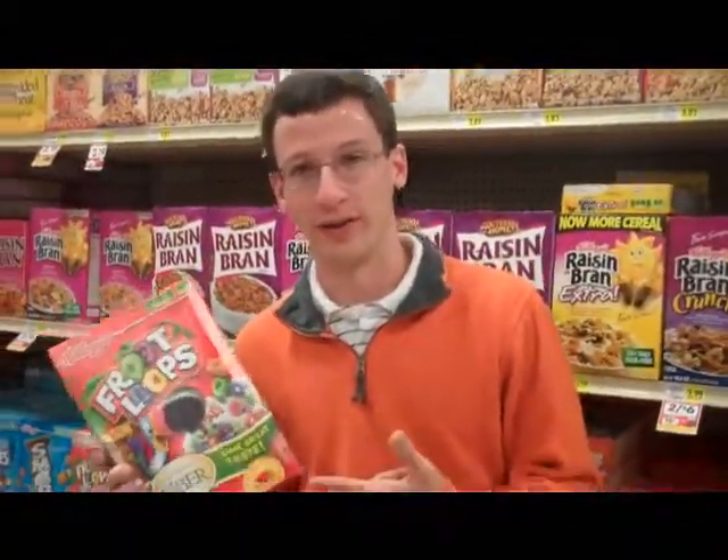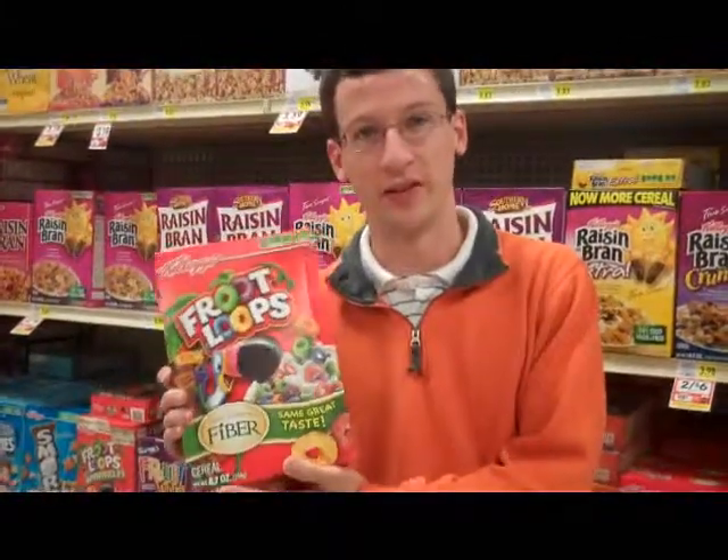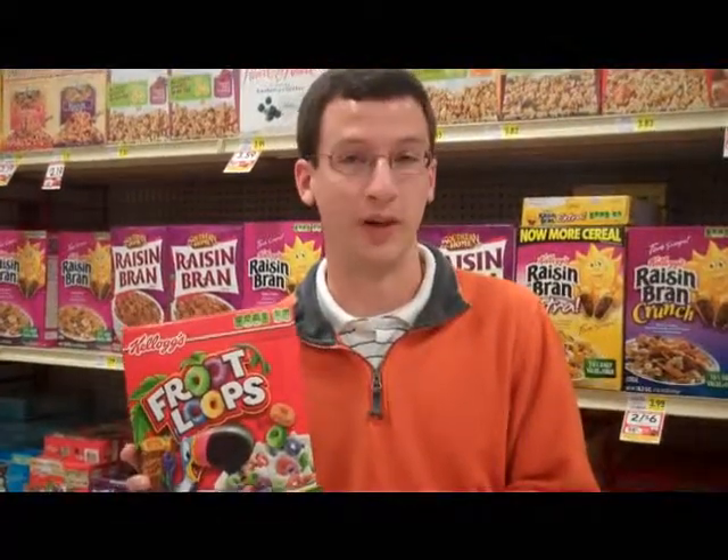Our first bad example here is this box of Froot Loops. We only have 8.7 ounces in this box, and inside this box it's another plastic bag. We don't need two packages. There's a better alternative — just come over here, I'll show you.